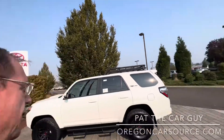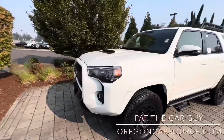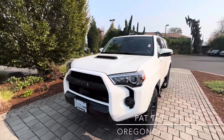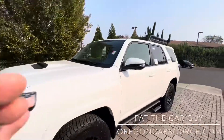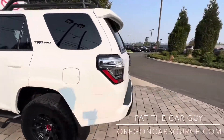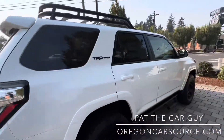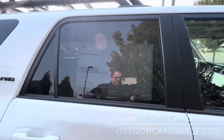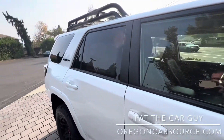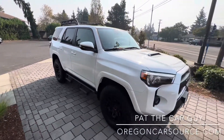What's up YouTube, Pat the car guy here from OregonCarSource.com, talking to you about the beautiful car behind me — the all-new 2023 Toyota 4Runner TRD Pro. This is the same color code we're used to calling super white, but for 2023 they've changed the name to Ice Cap.